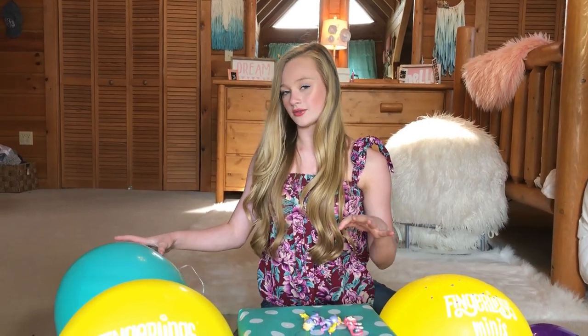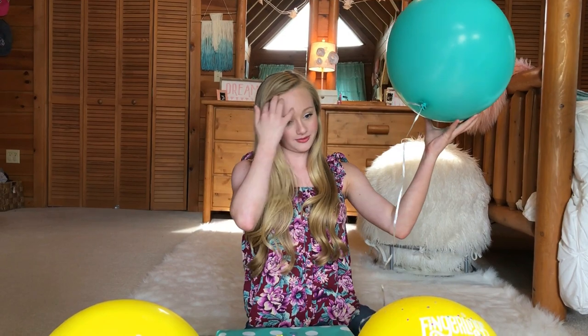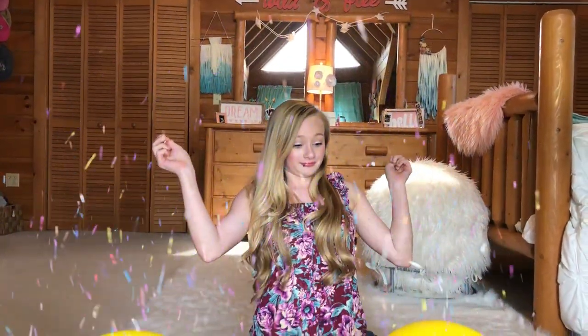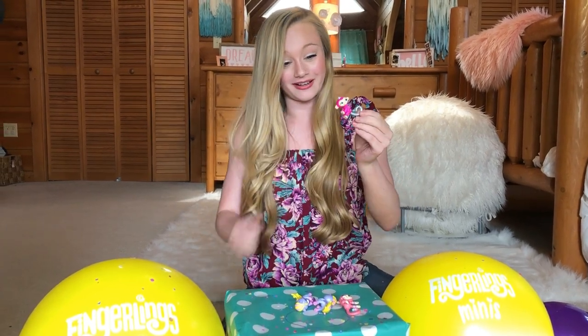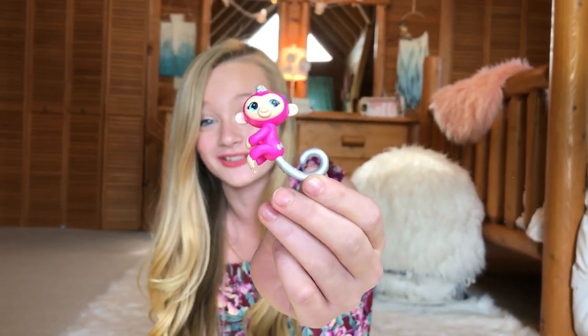Let's do another one of these. Alright, I'm ready, I'm ready guys. I'm not sure the confetti's going to go everywhere again. Oh, that was awesome! I don't even know where the Fingerlings went — oh, here's one!